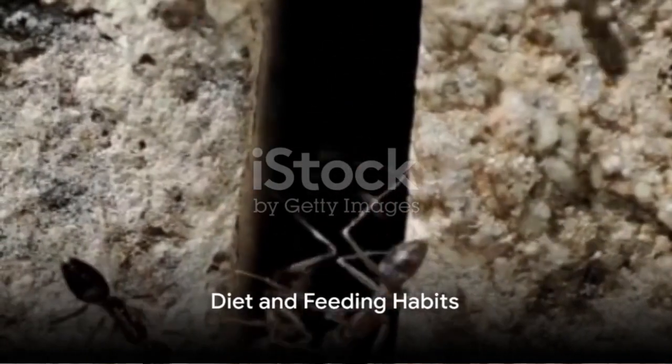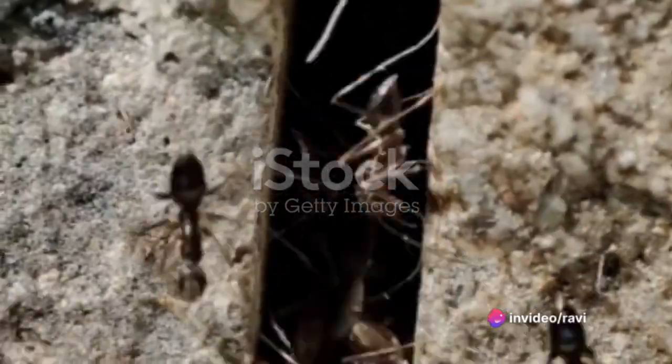Fire ants are not picky eaters. They are opportunistic feeders with a varied diet that includes insects, small animals, seeds, fruits, and sweet substances like nectar and honeydew.